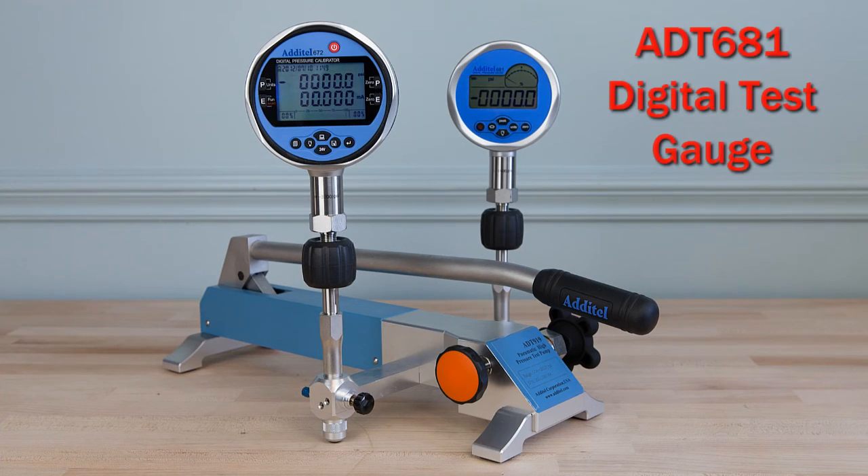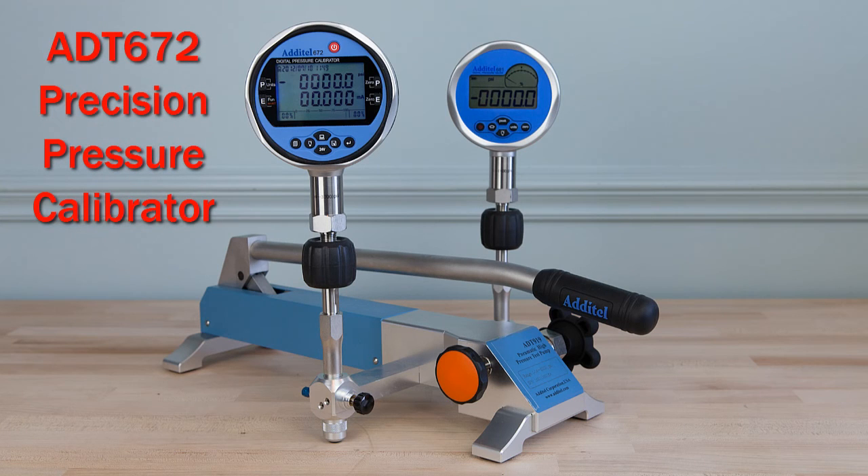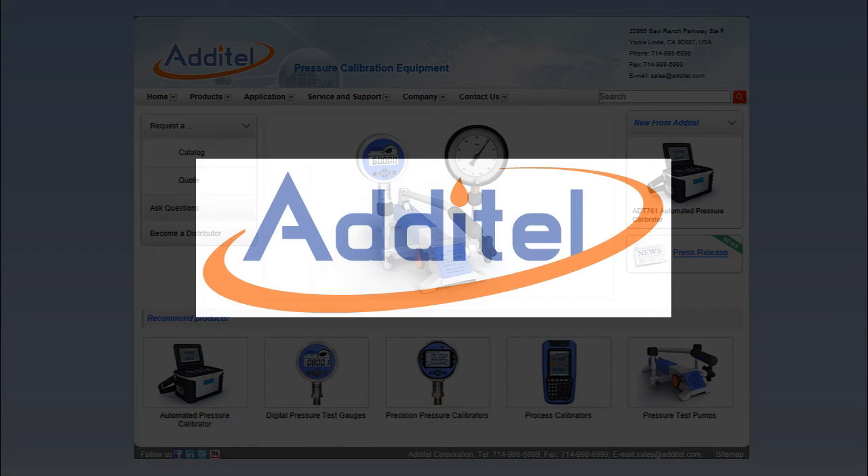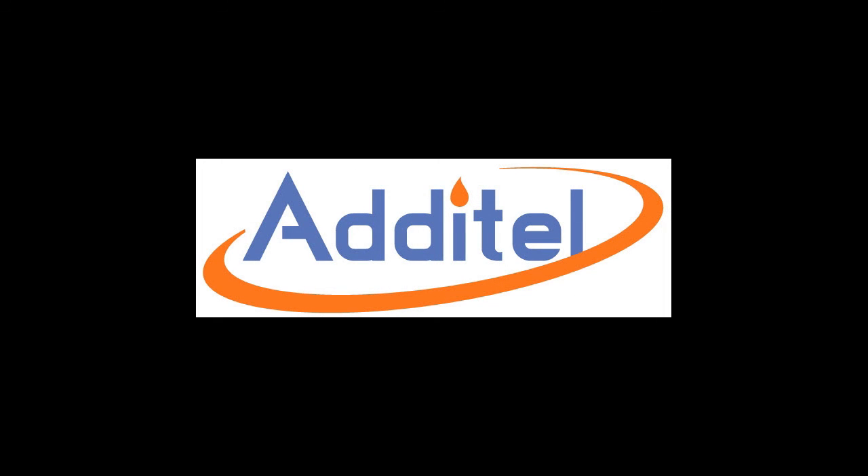When combined with Aditel digital test gauges and calibrators, you have a portable total solution for your pressure calibration needs. For more information, visit Aditel's website at www.aditel.com.